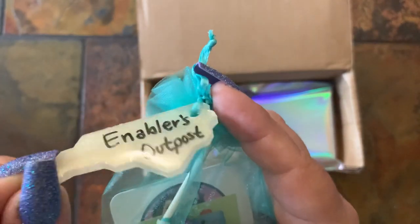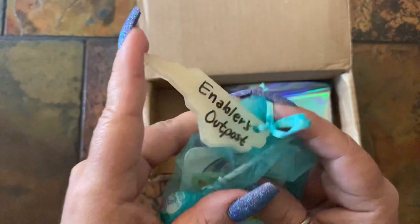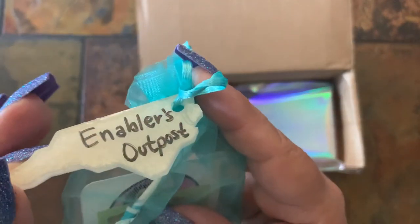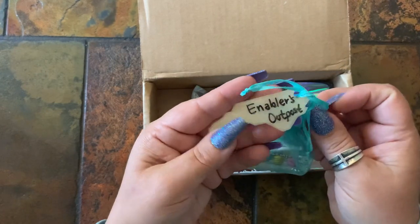Their little Enablers Outpost tag — I imagine if you order enough and collect the different colors, you could probably make these into cover minders. I think she should make these into cover minders and put them in her shop. But it's just a cute little personal touch.